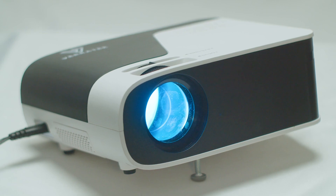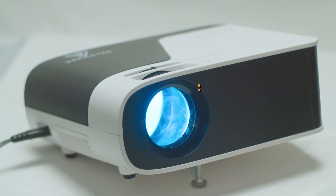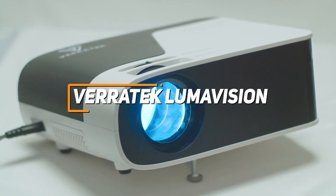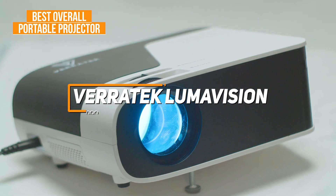If you're looking for the projector that offers the best combination of portability, connectivity options, and all-around picture quality, the Veritech LumaVision Pro is my choice as the best overall portable projector in 2023.